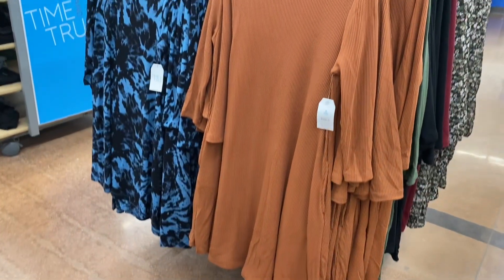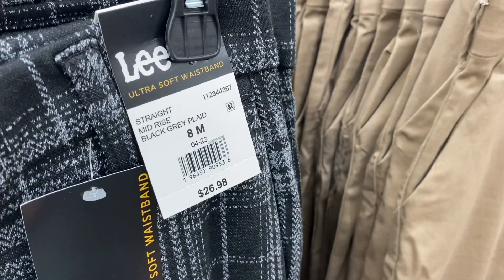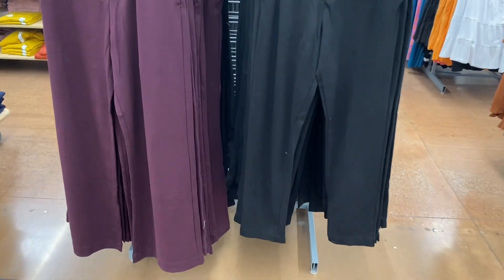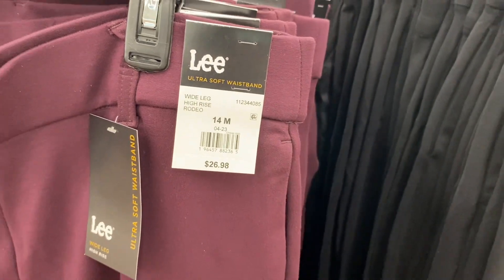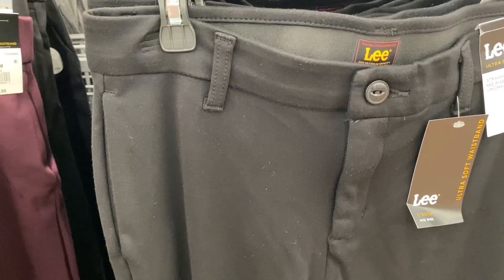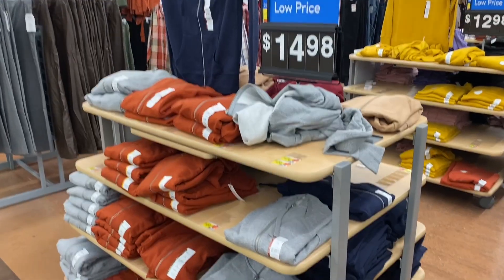They also have these Lee Ultra Soft Waistband mid-rise pants in black-gray plaid for $26.98, or in khaki. Here are some more new Lee pants — there's a plum color wide-leg high-rise for $26.98 with sizes up to 22, and they also have it in black.